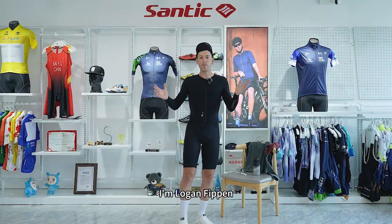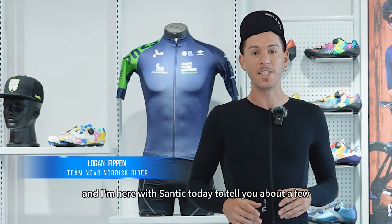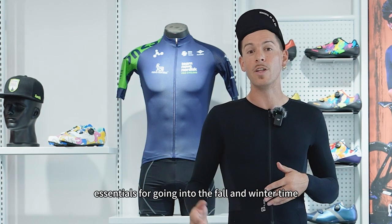Hello everybody, I'm Logan Phippen, professional road rider with Team Novo Nordisk, and I'm here with Santik today to tell you about a few riding essentials for going into the fall and winter time.